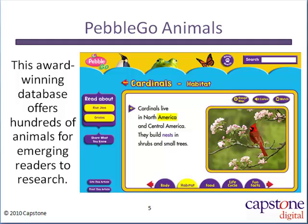PebbleGo launched in April of 2009 with the Animals database. It features hundreds of animals and animal topics to research. Each article includes read-along audio plus additional multimedia content and maps where appropriate. Let's check it out.